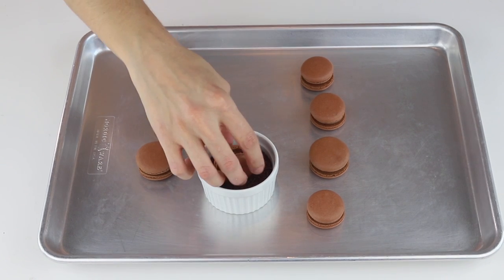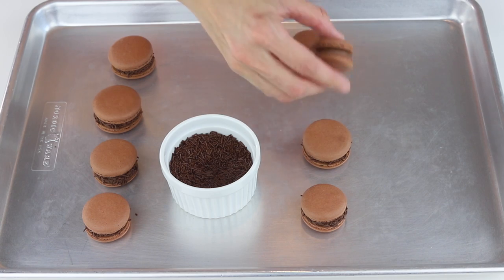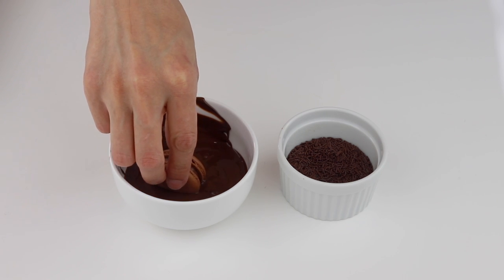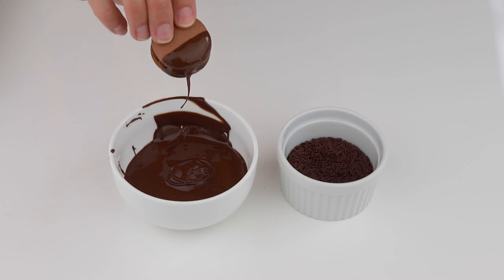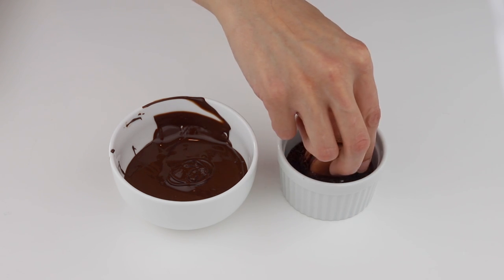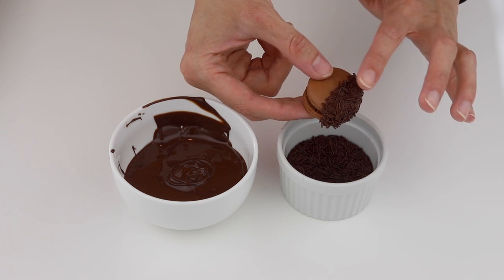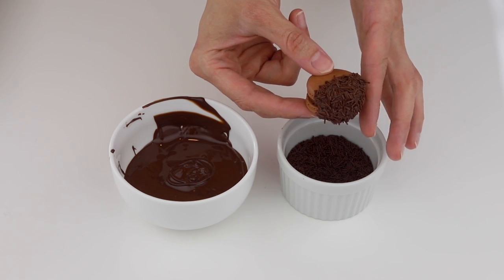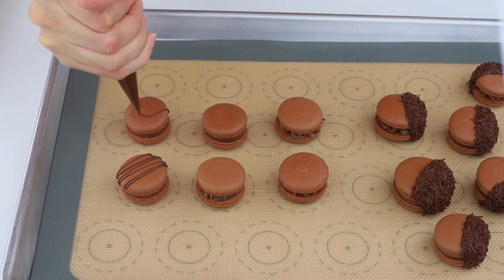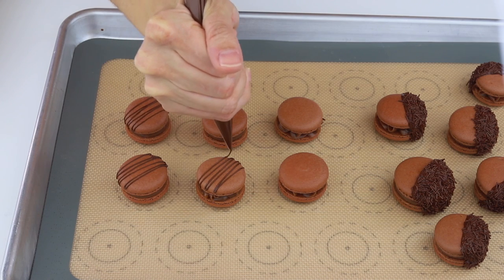I also put some brigadeiro in a piping bag fitted with a round tip. After piping the filling on the shells, I rolled the sides of the macarons in sprinkles. For some of the macarons I decorated them by dipping in melted chocolate and then dipping in sprinkles while the chocolate was still wet, then used my hands to pat it so the sprinkles stick to the wet chocolate. Finally, I also decorated some brigadeiro macarons by drizzling melted chocolate on top of them.